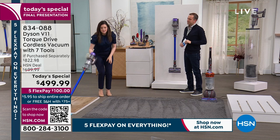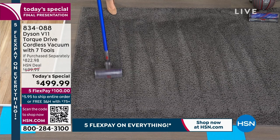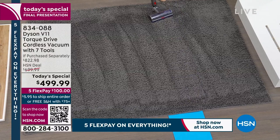With the Dyson V11, starting with an empty bin, Gemma vacuums the same carpet lines. This is where the acoustic engineering matters — even when the vacuum kicks up power for high-pile carpet, it's still pleasant. Gemma mentions she's a new mom and often vacuums while her baby is sleeping, so a quieter vacuum is essential.